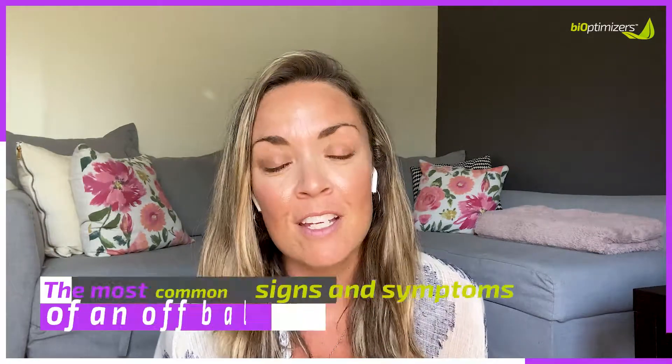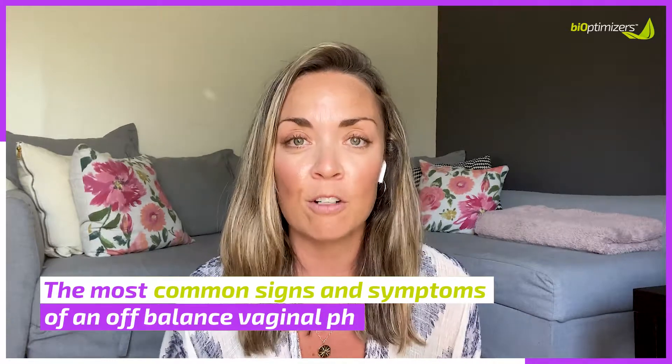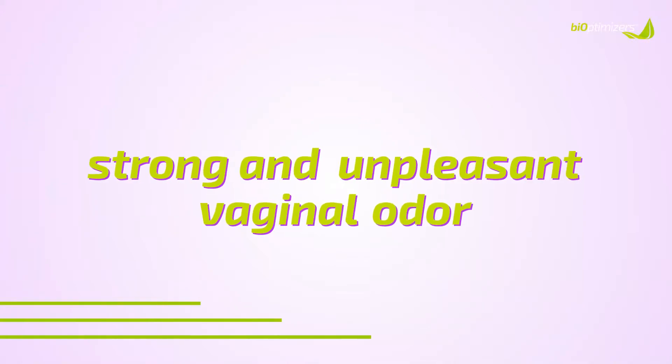Now that you know a little bit more about how important maintaining our vaginal pH levels are, I'm going to give you some common signs and symptoms that you can look out for to identify if your vaginal pH is thrown off balance.